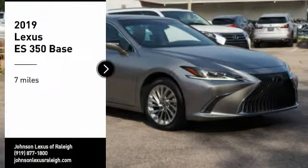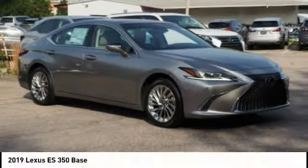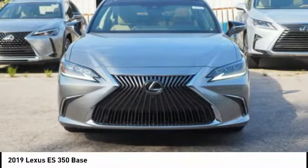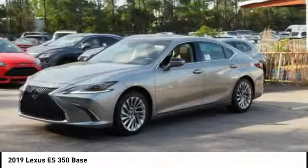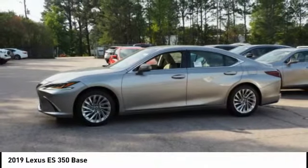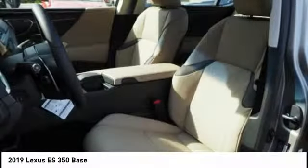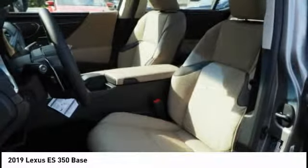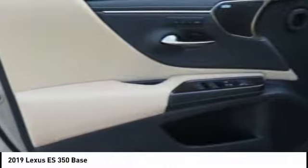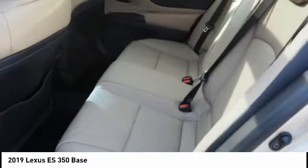Stop by and take a look at the 2019 ES 350. The Lexus ES 350 is a sophisticated combination of distinctive styling, luxury, and smooth performance. A 3.5 liter V6 engine propels the ES from 0 to 60 miles per hour in 6.8 seconds, and the countless standard interior features transport you to a new level of luxury and convenience.